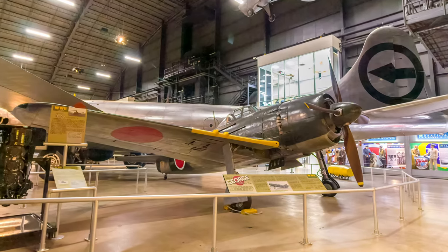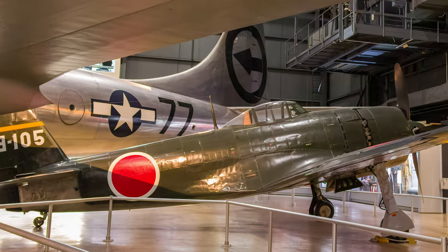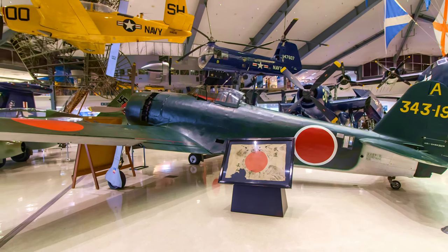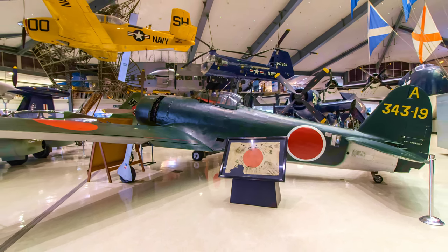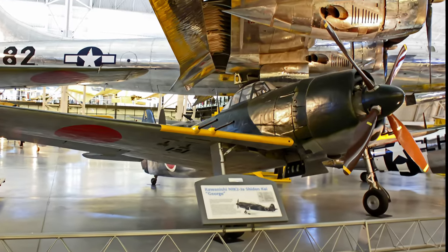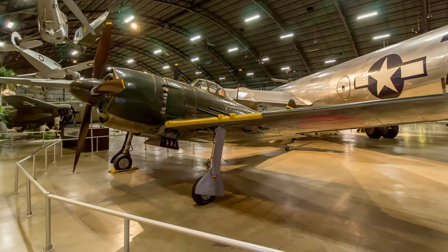It first entered combat in early 1945 and over 400 were produced before the war ended. The Air Force Museum's N1K-2-JA is a fighter-bomber variant of the Shiden-Kai equipped with wing mounts to carry bombs. The Shiden-Kai on display at the Naval Aviation Museum served with the 343rd Air Group, led by the famous Captain Minoru Genda, and was manned by Japanese aces. The Smithsonian Museum's N1K-2-JA also wears the colors and markings of the 343rd Air Group. These aircraft are three of the four surviving examples of the N1K-2 George.